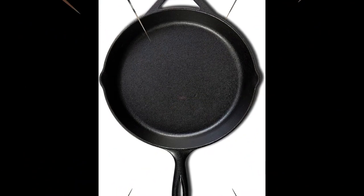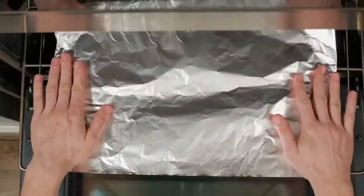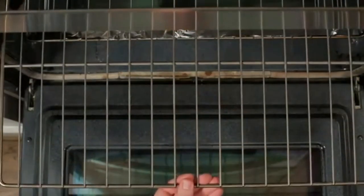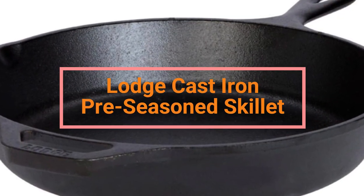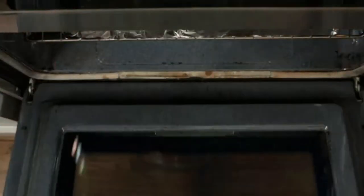Lodge pre-seasons all cast iron cookware with 100% natural vegetable oil — no synthetic coatings or chemicals. The more you use Lodge, the better the seasoning will get. If your pan arrives with a spot that looks like rust, don't panic — it's simply oil that is not fully carbonized. With regular use and care the spot will disappear. If you do notice rust, simply scour the affected area with steel wool, rinse, dry and rub with vegetable oil.